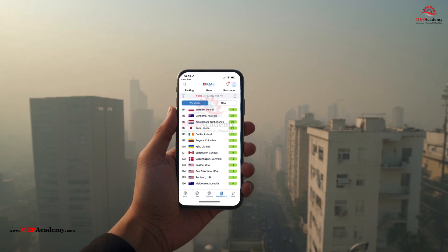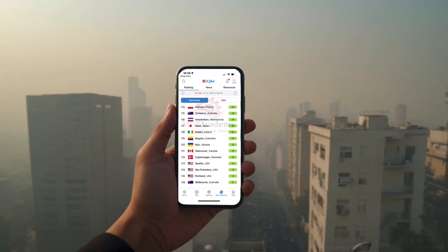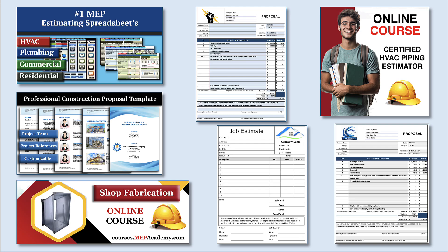Stay curious, stay alert, and breathe easier knowing you have the tools to assess the air around you. If you found this video helpful, be sure to check out our HVAC and plumbing estimating spreadsheets to streamline your construction bidding process and explore our online courses for in-depth training.